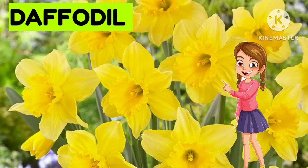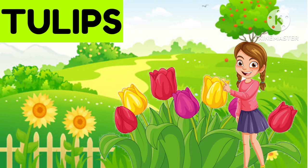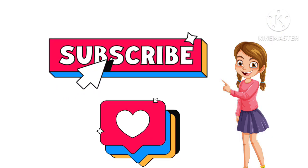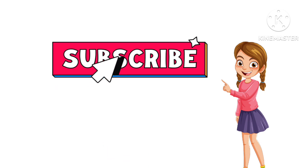This is Dahlia. It is Dahlia. What is it? Dahlia. Now the last one is...